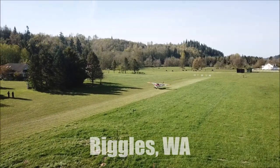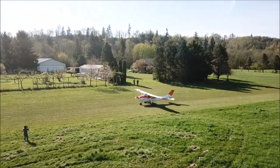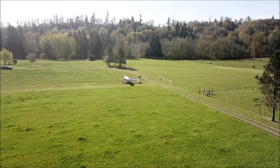Beagles is a relatively short, nice and smooth grass strip — 850 feet — with a fence on one end and some apple trees on the other end.